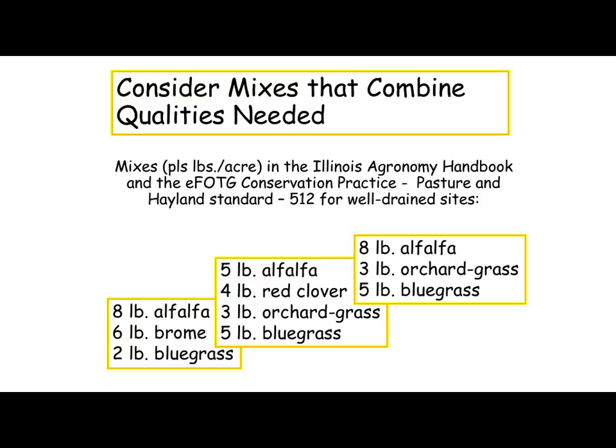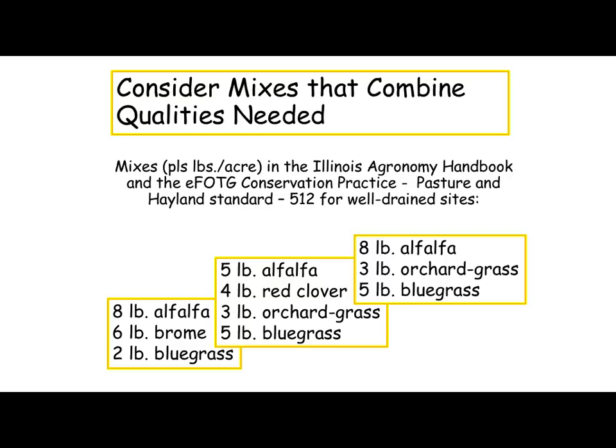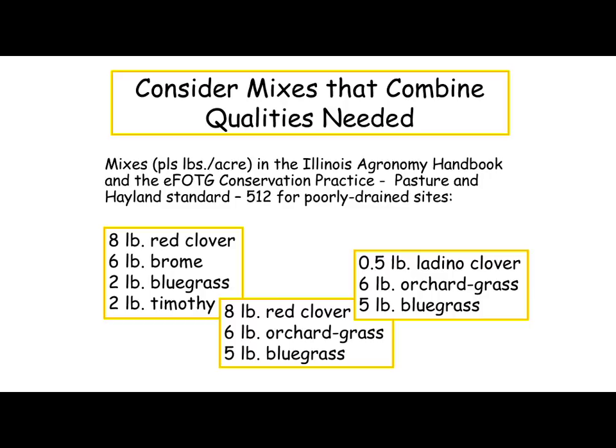Here are different seeding mixtures from our field office technical guide — practice 512, forage and biomass planting. On well-drained soils, here are some mixtures based on pure live seed: 8 pounds of alfalfa with 6 pounds of brome and some bluegrass; alfalfa and red clover mix; orchard grass and alfalfa; orchard grass and bluegrass. On poorly drained soils, we're going to look at bluegrass, timothy, and brome; there's orchard grass again. Fescue would come in here as well on poorly drained soils — it will survive fairly well. Brome doesn't do quite as well on some of that.